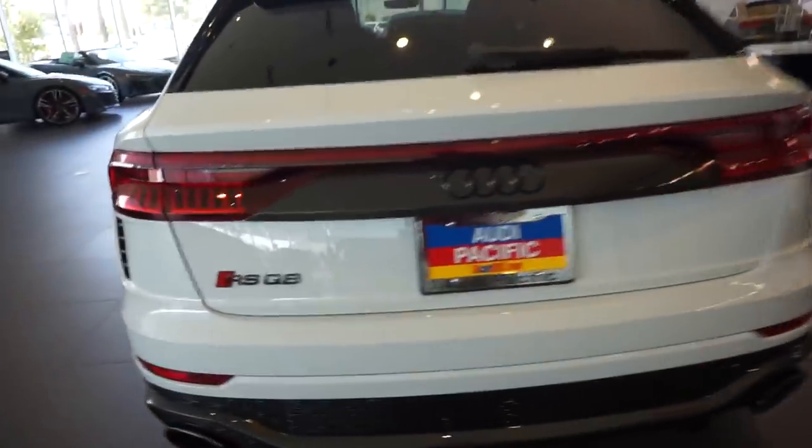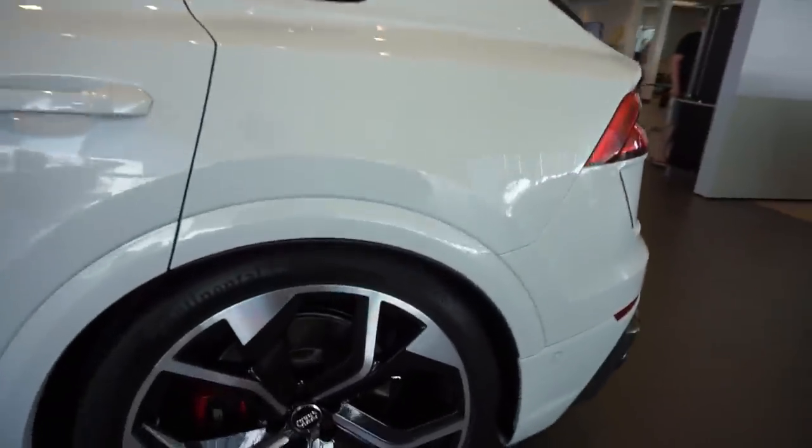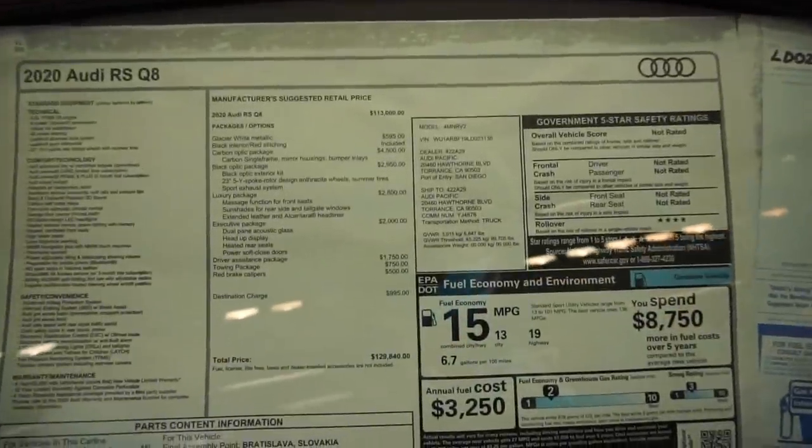This is the new RS Q8, which is kind of like an Urus or something. It's a really nice looking car — look at the size of those wheels, must be about 22 or 23 inches. As a lot of you guys know, I sold the E46 a long time ago and I have been looking for the perfect replacement. We're here today at the Audi dealership in Torrance, California, but we're not getting an Audi. This is it, boys.